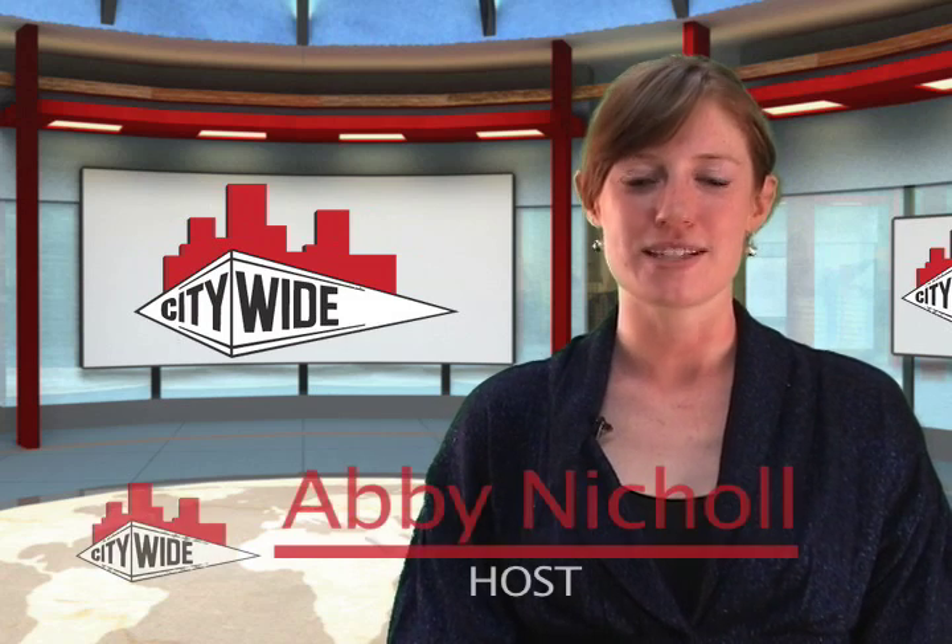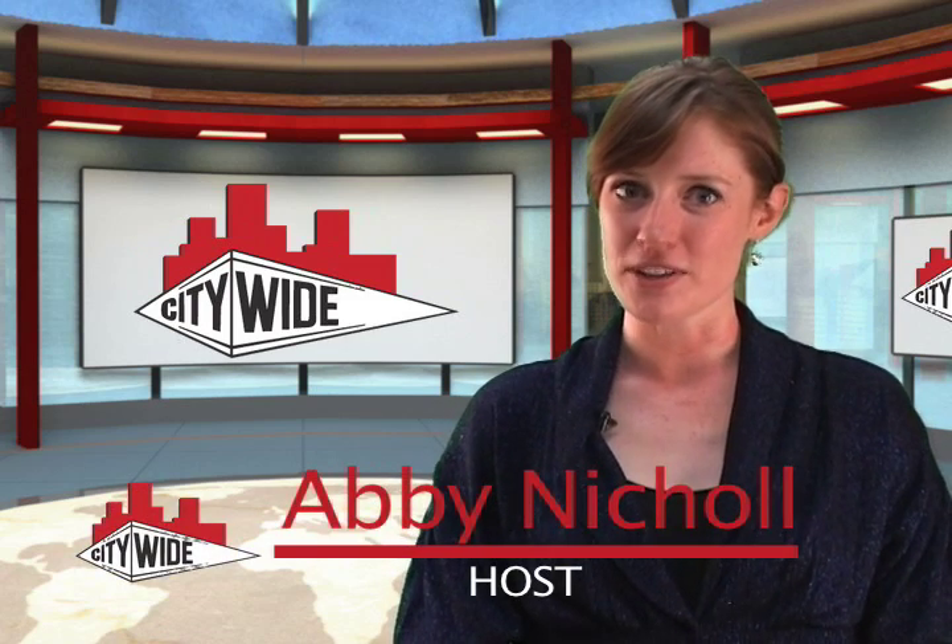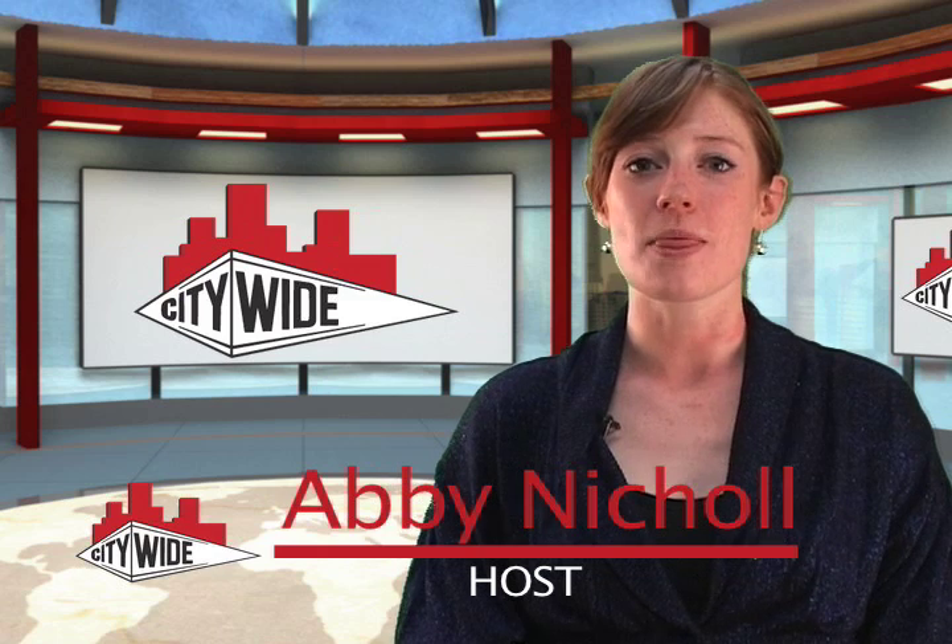Welcome, Abby here with Citywide Tips and Tricks. In the spirit of Earth Day, today we'll be focusing on the benefits of green cleaning for your building and your health. Let's get started.